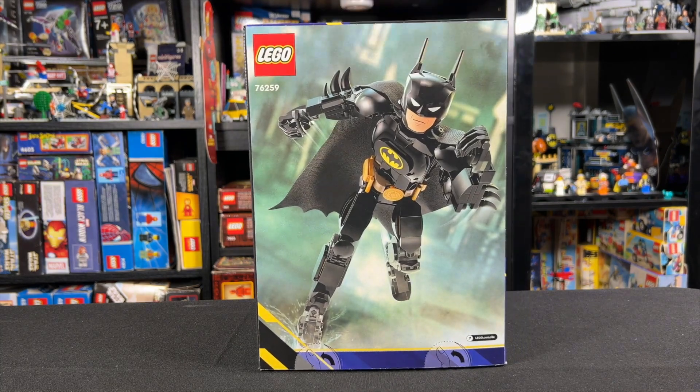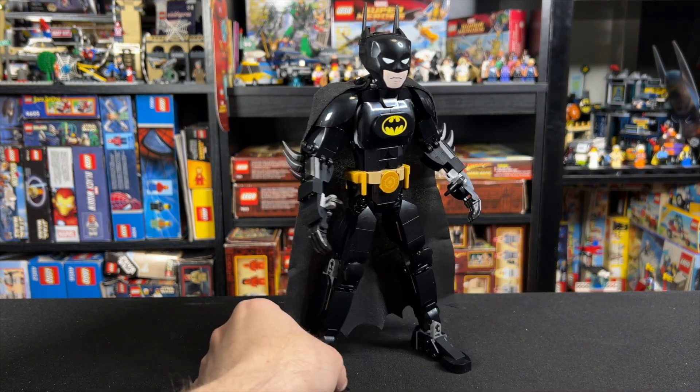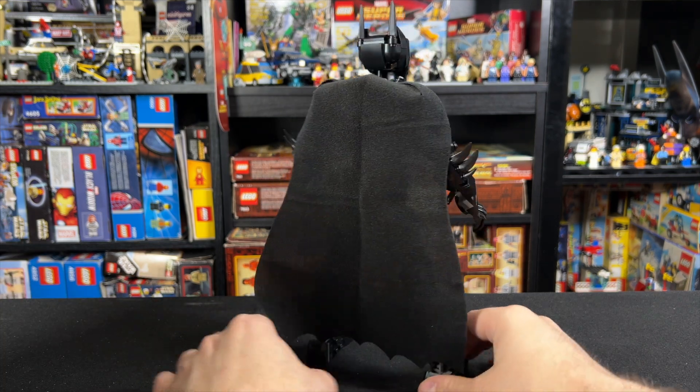Look, I don't care for these figures, but I gotta say, it's probably my favorite set in this style. Something about the nearly monotone color helps hide the gaps for me, and the giant cape on the back is really nice quality and definitely brings some points to the table.